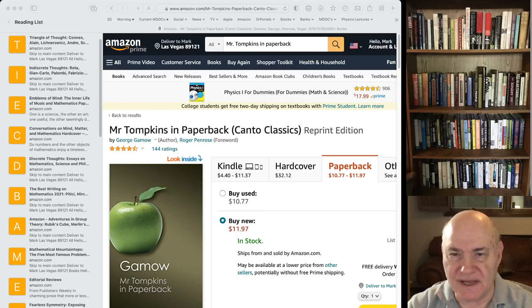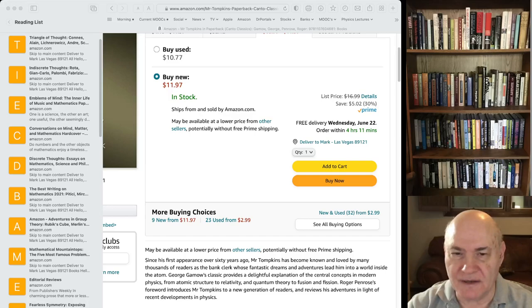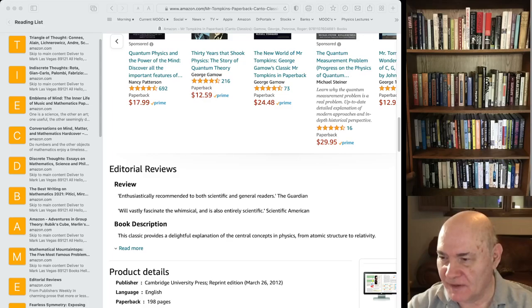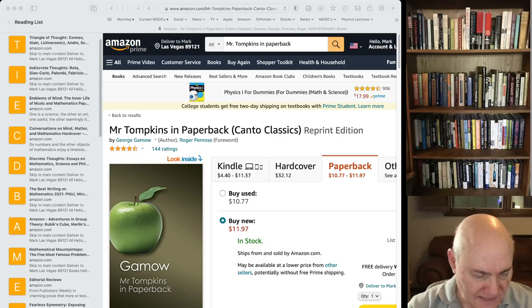Before I do that, I left out one classic book last time: Mr. Tompkins in Paperback. Somebody mentioned it in the comments section, and I actually own this book and have read it. It is a classic book using cartoon characters where George Gamow tries to explain relativity, atoms, fusion, and nuclear physics. It's a very old book — I think it goes back to the 30s or 40s — but it's a classic and I wanted to add that to start.